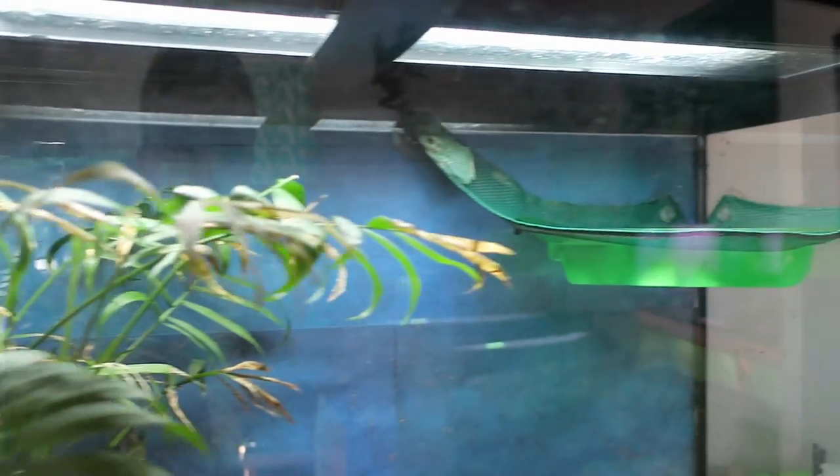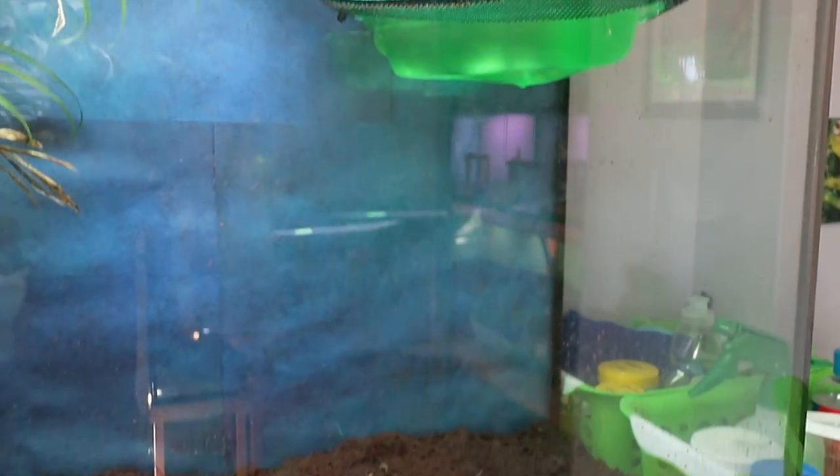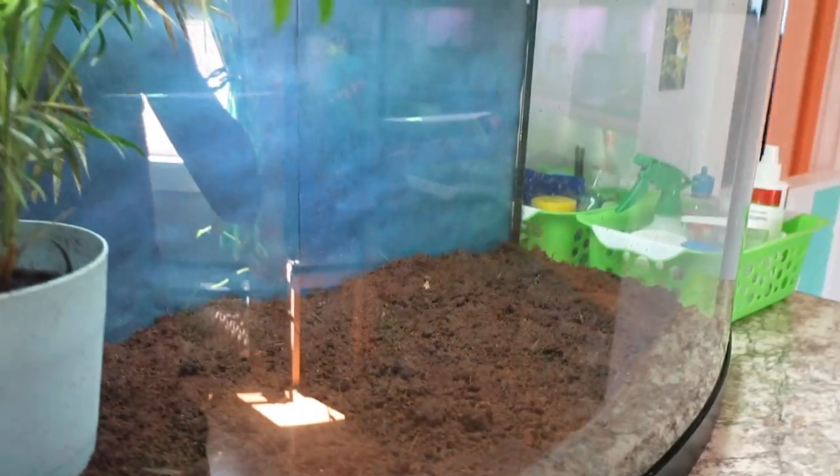Next is my personal favorite tank. It holds six white tree frogs in a 36 gallon curved tank.